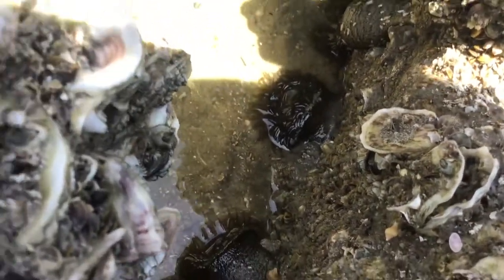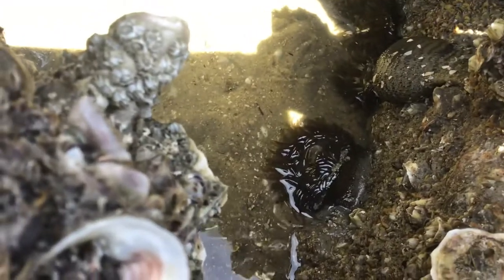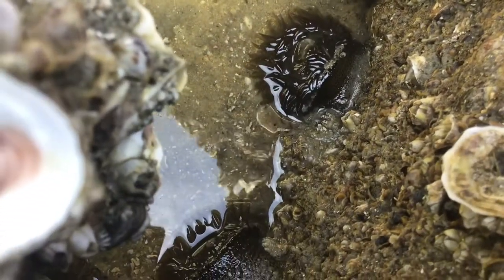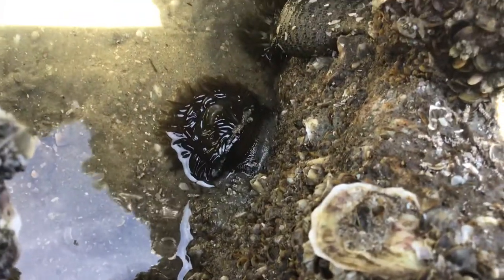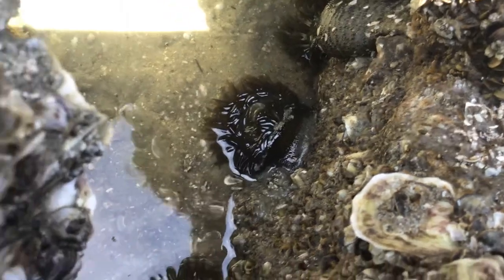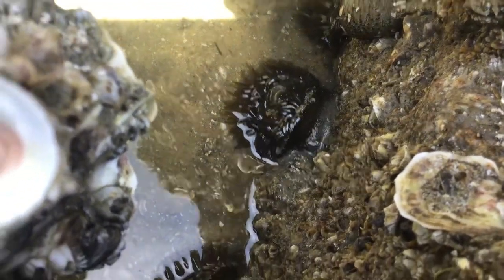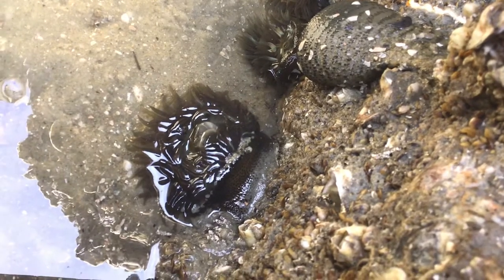Hey, can you see these sea anemones right here? This is a sea anemone. Look at them — they usually hang out along these rock beds. That is a sea anemone.